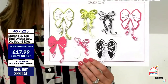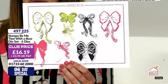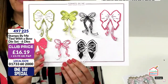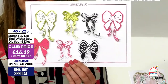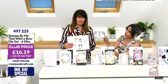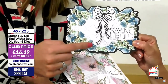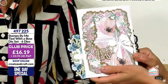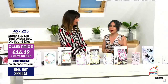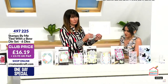The same concept but tie with a bow — the dies that absolutely work beautifully for a bouquet of flowers. Just to go on top of the flowers on today's one day special they look amazing, build beautifully. Swap the mirror board in for sparkly card if you want to. I'm going to show a couple of samples. Cascading legs — I love them, I've never seen a bow with cascading ties! Item number 497225, 16 pounds and 19 pence is your club price.